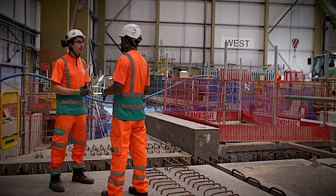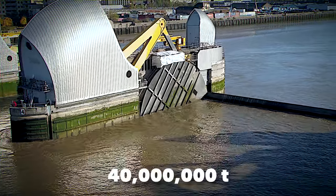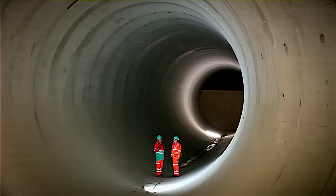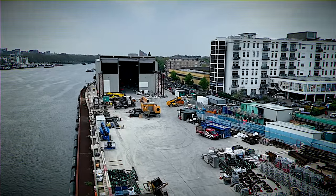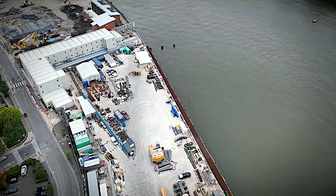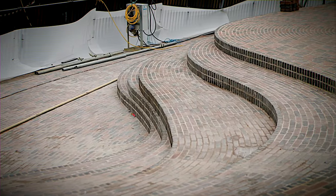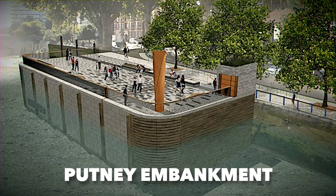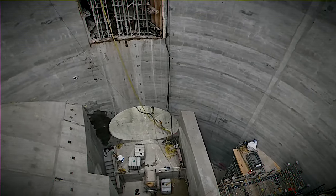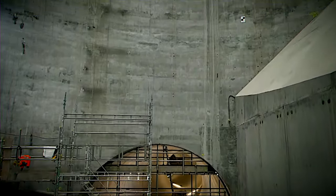The environmental benefits are substantial. Currently, London discharges 40 million tons of untreated sewage into the Thames each year. The addition of this new infrastructure not only enhances the original Joseph Bazalgette sewage system but also extends its lifespan, catering to London's growing population. Tideway has created seven new public spaces above the tunnel, with the first at Putney Embankment already open to the public. The project will significantly reduce litter, odors, improve public health, and decrease the number of fish deaths in polluted waters.